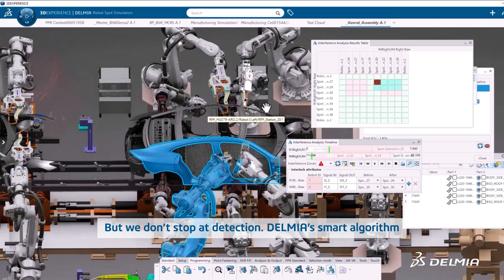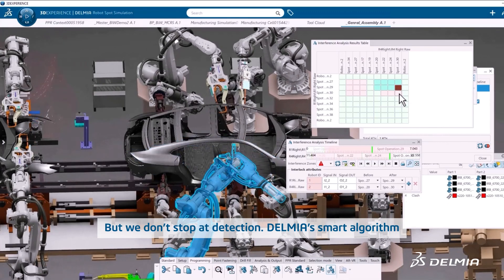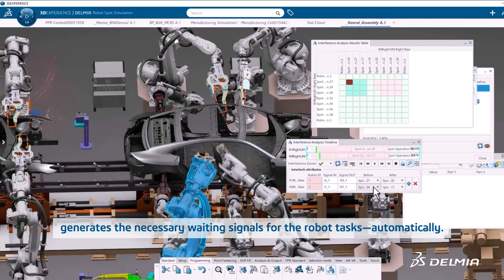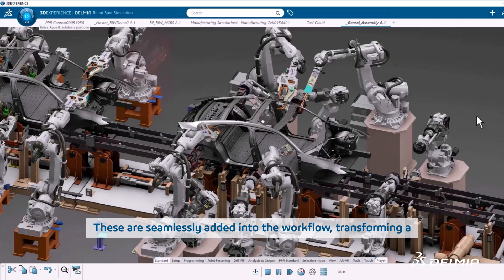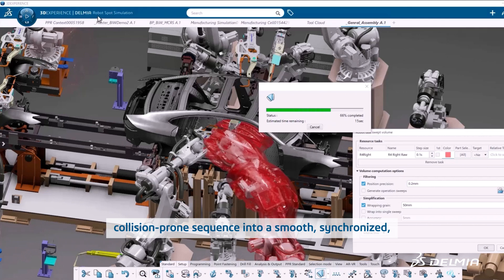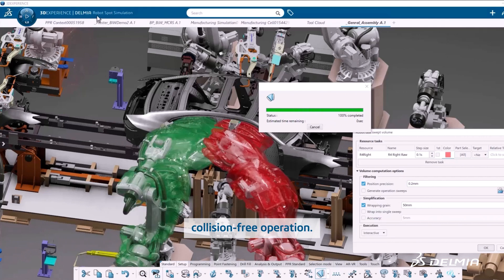But we don't stop at detection. Delmia's smart algorithm generates the necessary waiting signals for the robot tasks automatically. These are seamlessly added into the workflow, transforming a collision-prone sequence into a smooth, synchronized, collision-free operation.